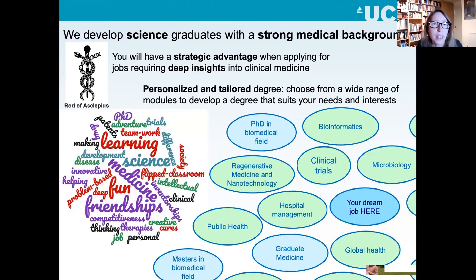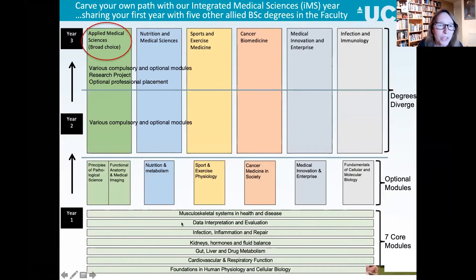This is a busy slide, but I wanted to give a rough overview. You start out in year one sharing everything with five other related courses in the Faculty of Medical Sciences — a big group cohort. It's basically a whistle-stop tour of the human body, learning all the organs and the science behind that. In years two and three, these six groups break up into their individual degrees. AMS is the broad choice, but if after year one you decide you're more interested in cancer, sports, or infection, you can switch to one of the other degrees — or you can stick with AMS and have that more broad view. It's a very flexible way of doing things.